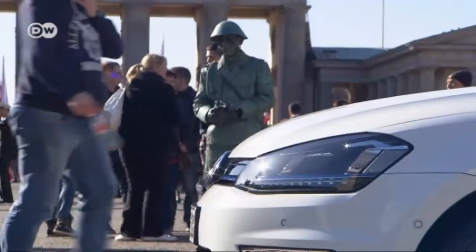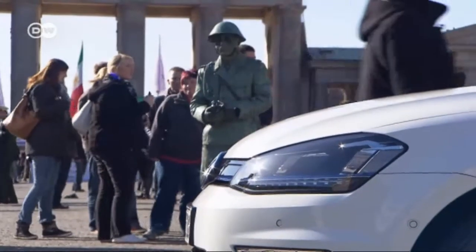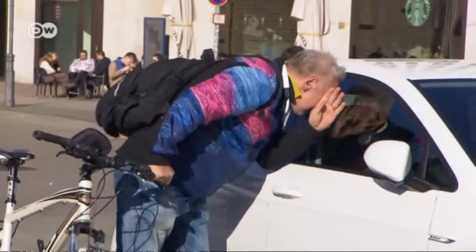We asked passersby in Berlin what they thought about the exhibited e-Golf. This woman thinks the e-Golf is great for the environment, but a 100-kilometer range is too short for her as she drives long distances. This man agrees that 180 kilometers is a bit short, but if the e-Golf doubled its range and halved its price, he'd be interested.